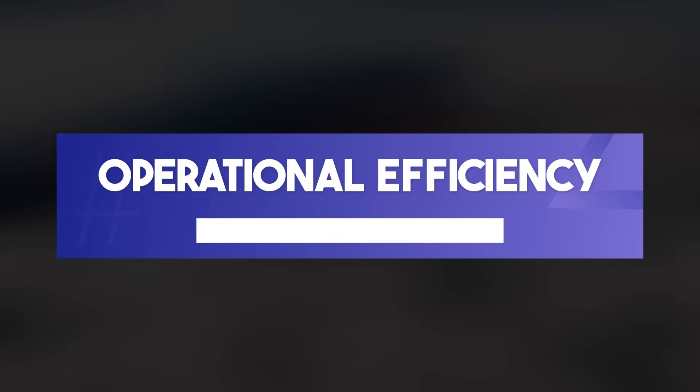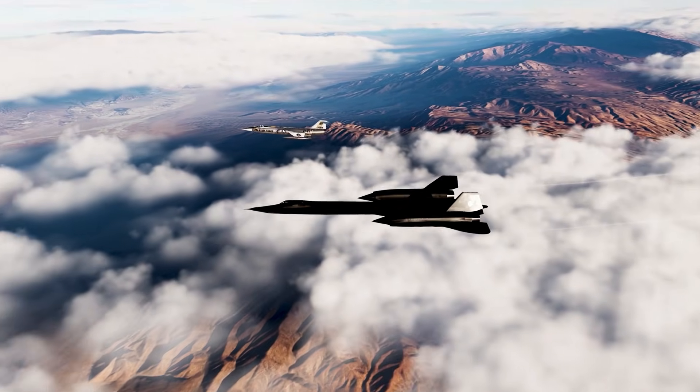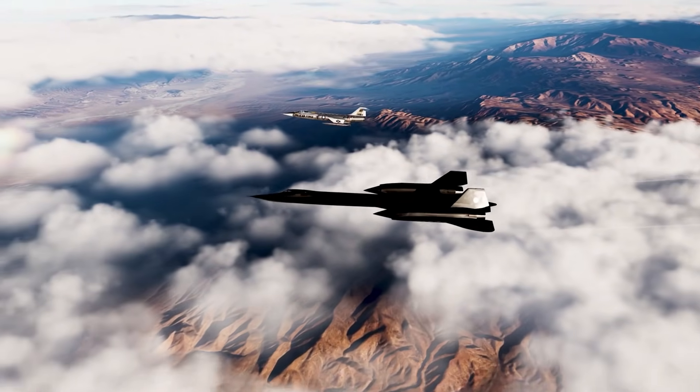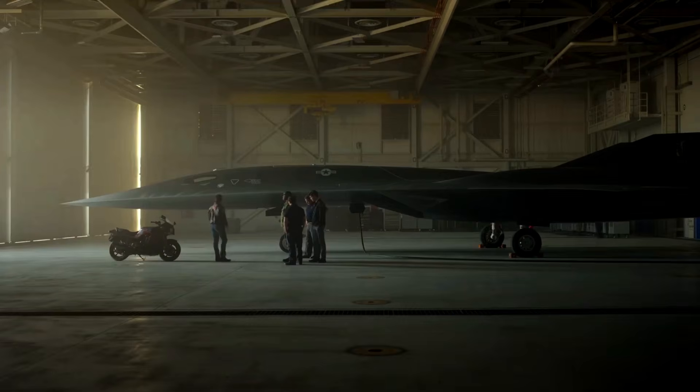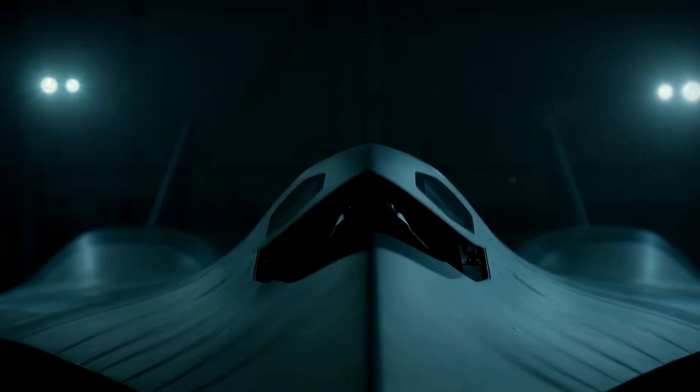Third, in operational efficiency: the SR-71 required massive support infrastructure and had limitations on loiter time. The SR-72's advanced fuel systems and autonomous capabilities address these issues, making it more cost-effective and mission-flexible.